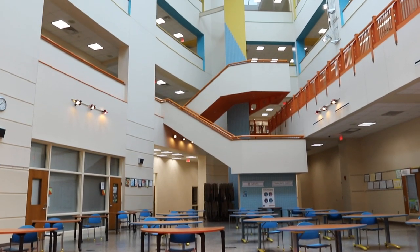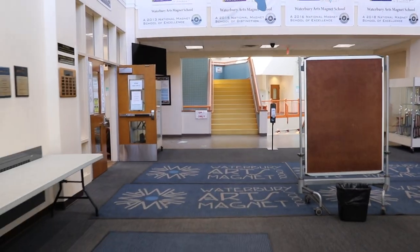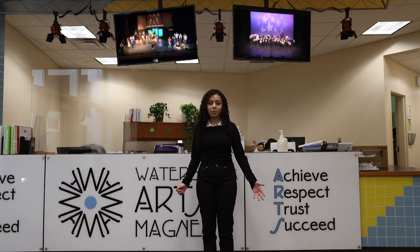This is the main entrance to our academic building. It brings you to our central stairway and atrium. Off to my left are the guidance department and main office. In the main office, the secretaries and administration are here throughout the day to help you with whatever you may need.